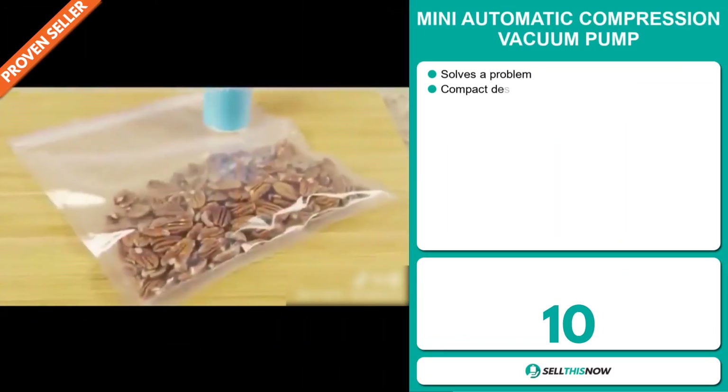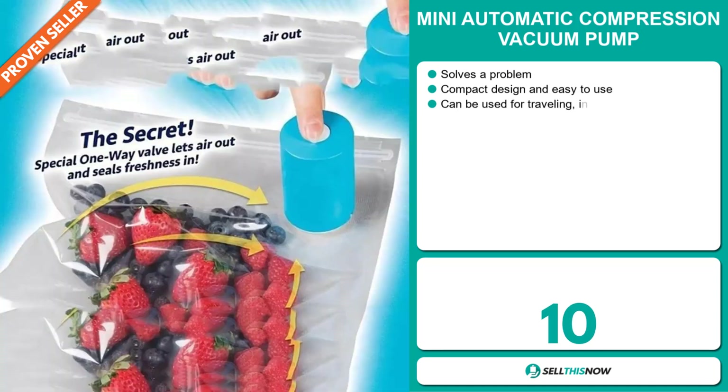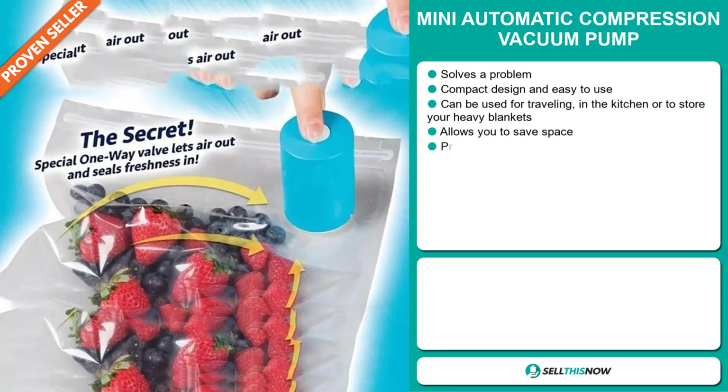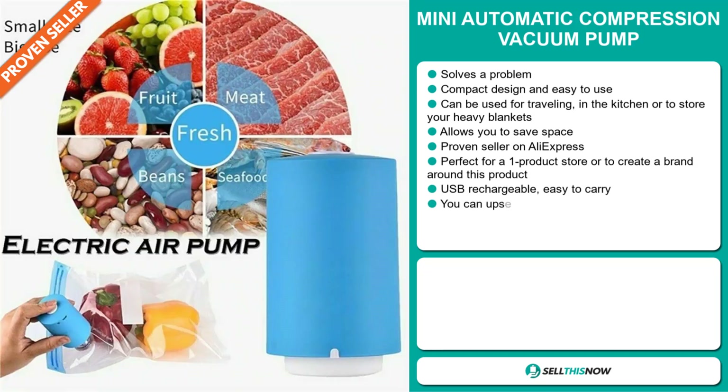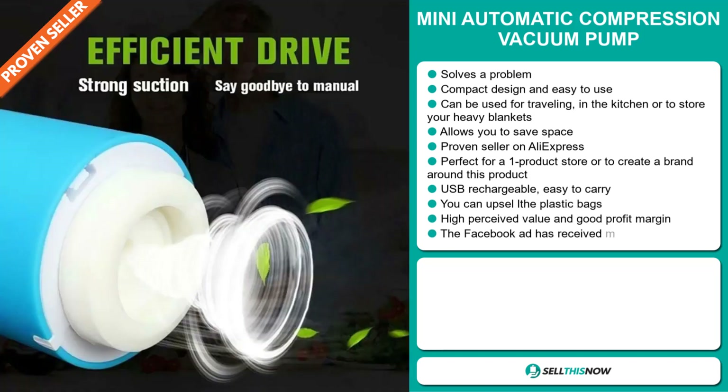Our next product is the Mini Automatic Compression Vacuum Pump. Now this is a definite problem solver. It has a compact design and it's easy to use. It can be used for traveling, in the kitchen, or to store your heavy blanket. It allows you to save space, and it's a proven seller on AliExpress with many, many orders.